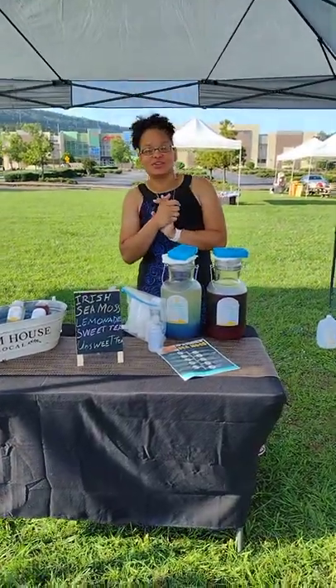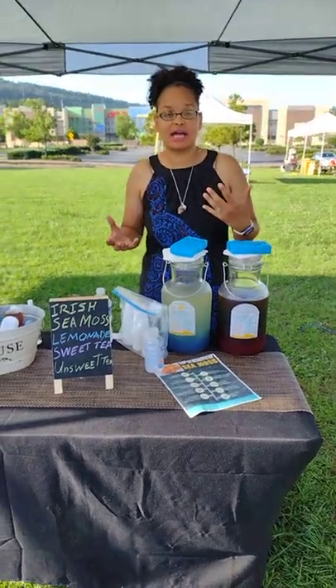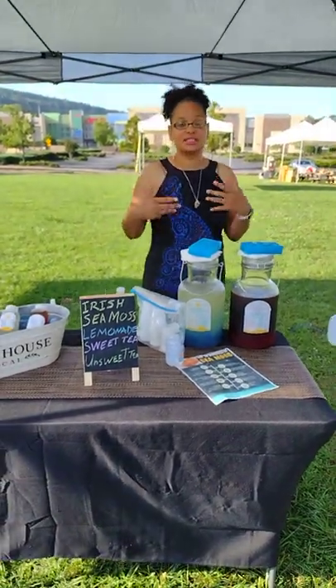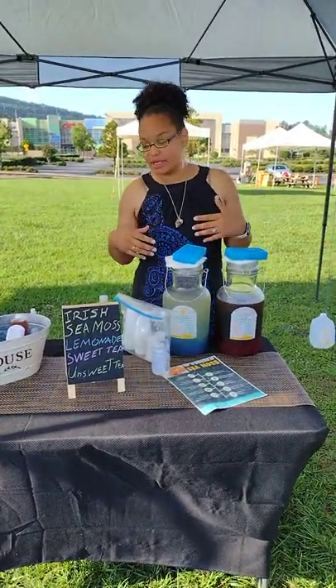Hey guys, this is Leisha with Earth's Naturals. I am here to tell you guys a little bit about Seamoss. I infused my drinks with it so it would be a delicious, healthy drink for you to enjoy while getting the vitamin benefits.